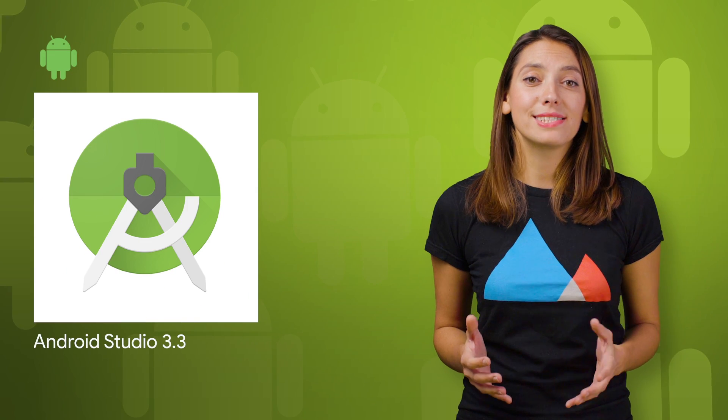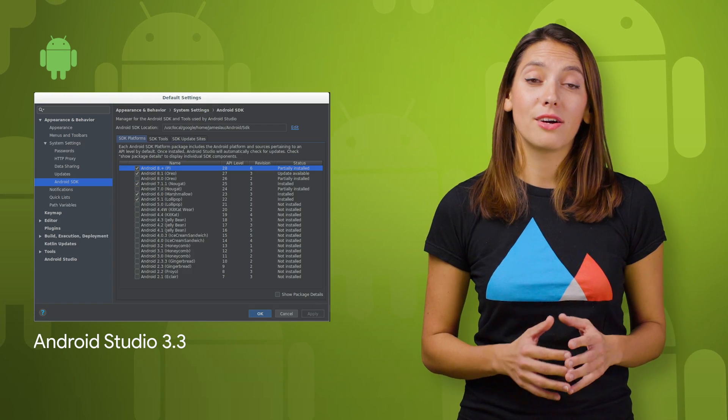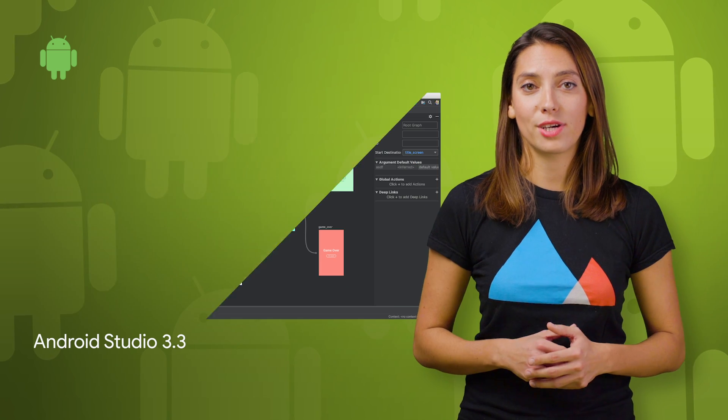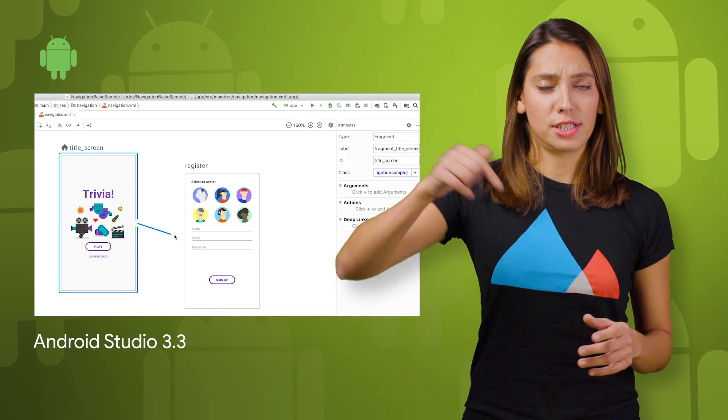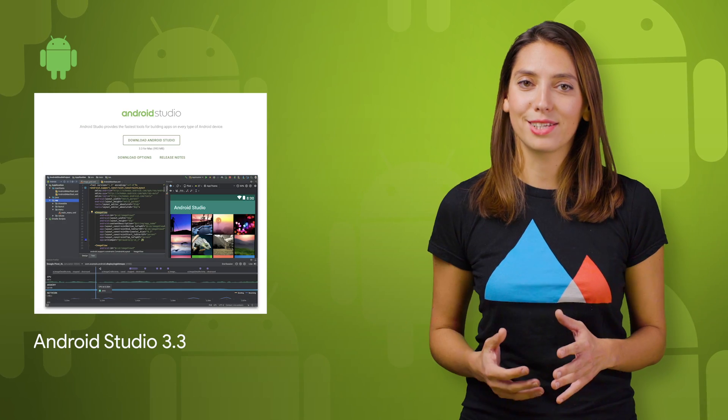A stable release of Android Studio 3.3 is now available and is focused on refinement and quality. Included in the release are a Kotlin update, a new Project Wizard update, the navigation editor, and more. Check out the post in the description below for the full list of updates, some screenshots, and a link to download.